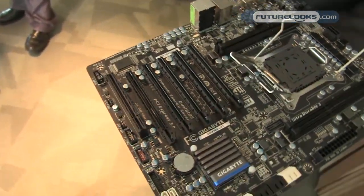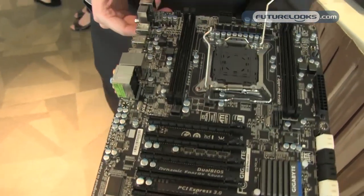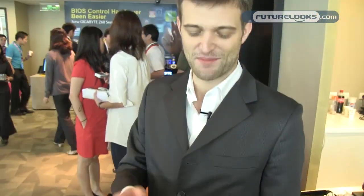This is a reference board, so things will change by the time launch comes around. This is basically a proof-of-concept board — our design board that we sent to Intel. I can't talk about when this is going to be available. This is just a little sneak peek of what's coming up from Intel.